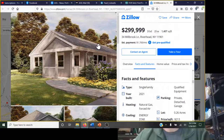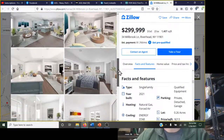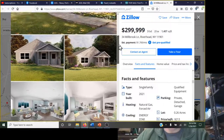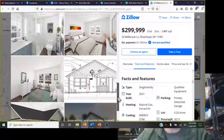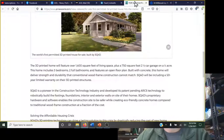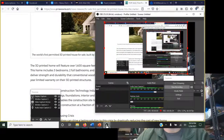That's just a quick overview of the new Zillow sale for the first 3D printed home. The Zillow link is in the description below, and you can also go to SQ4D's website to see more details on how they do it.